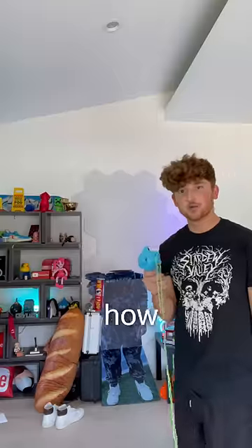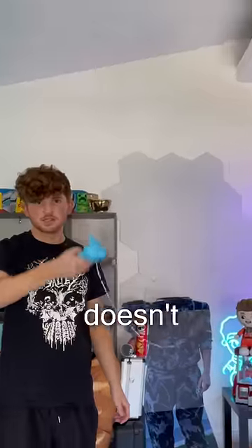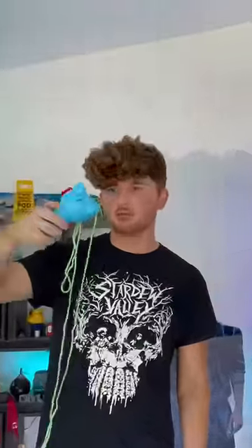Next up, we have this lasso toy. Look how weird this looks. This doesn't make any sense. Literally looks so stiff. Oh, it broke.